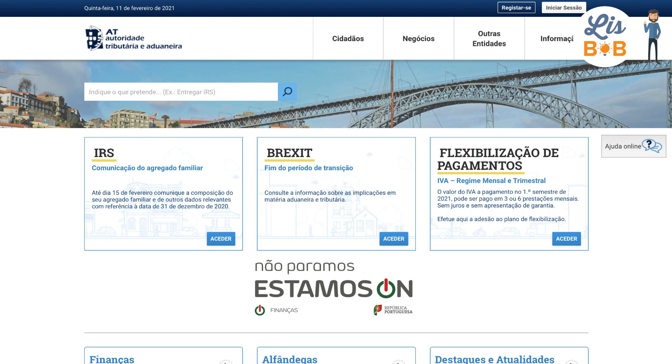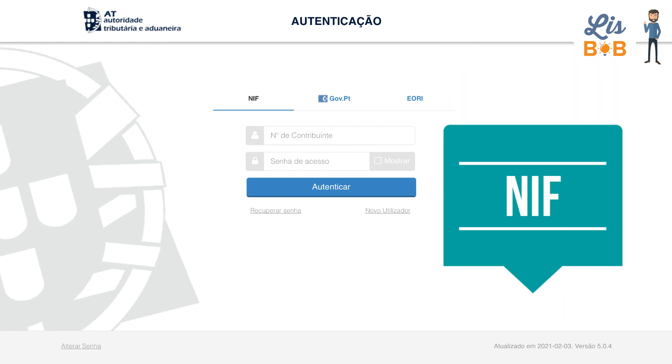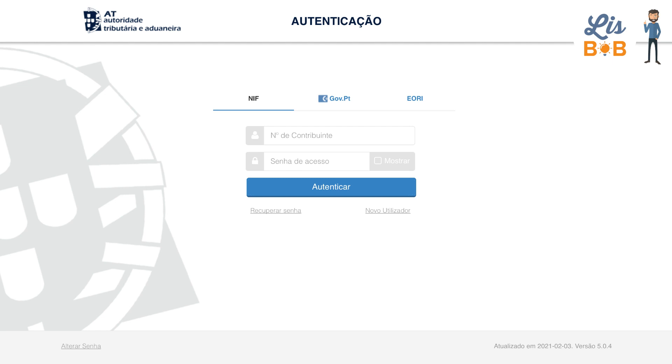In order to issue an invoice on the Financas website, you must go first to the Financas website. At the top right, you can click on Initiate Session. It's on this page that you can log into your personal area, indicating your NIF, your Portuguese tax number, as well as your password. If you forgot your password, you can watch our other video or article that explains how to recover it.